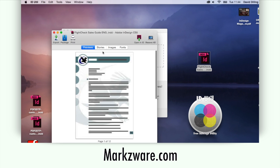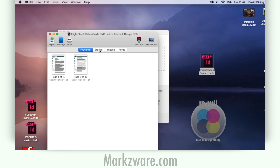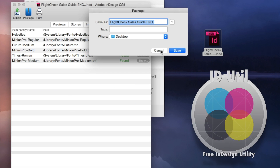Markzware's iDUtil, which you see here, is a great way to preview your InDesign documents rather than having InDesign. It's full textual content — you can even copy and paste that out, see your images and fonts you use, and even package everything together.